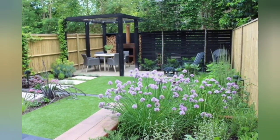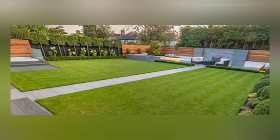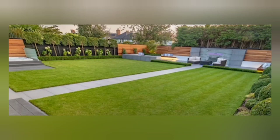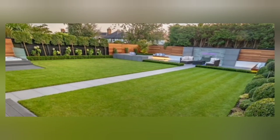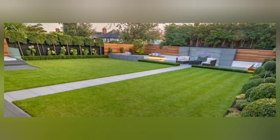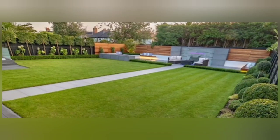And voila! Your greenery landscape garden is complete. Take a moment to step back and admire the transformation you've achieved. This oasis of greenery will not only enhance the beauty of your outdoor space, but also provide a sanctuary where you can connect with nature and find peace.